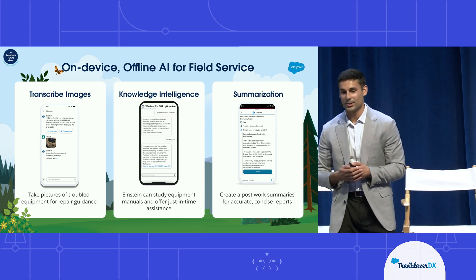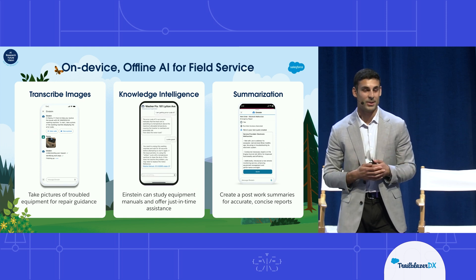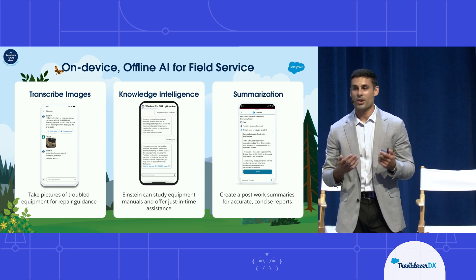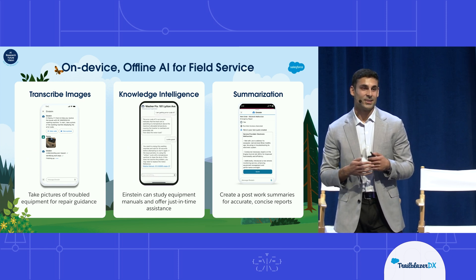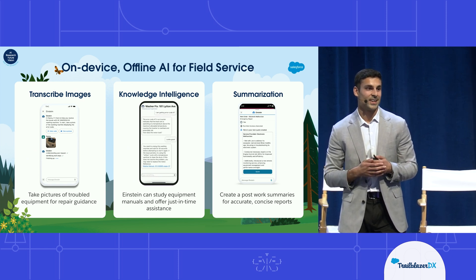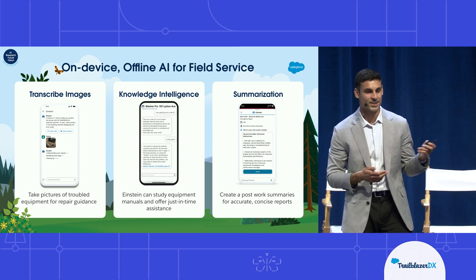Field sales isn't the only use case we're looking at. Another is field service, which is actually Salesforce's largest mobile app by revenue. The problem many of our field service customers have is a huge technician shortage — they have to get more done with less, and on-device AI can help with that.